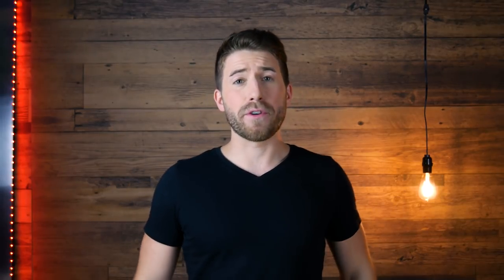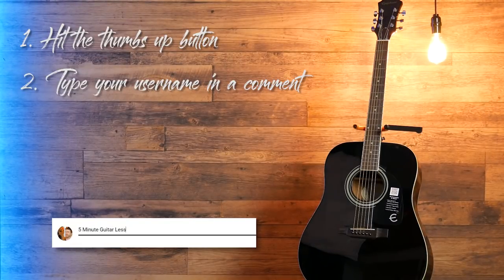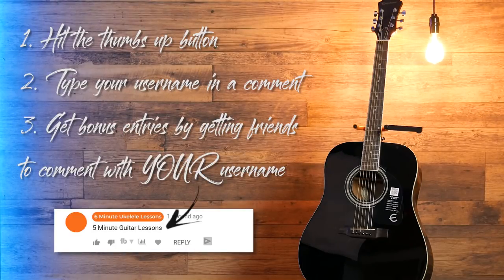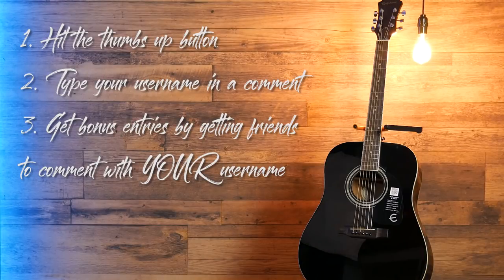So finally, what you've been waiting for — how do you enter the contest? I'm going to make this super simple. Start by hitting the thumbs up button on this video and then leaving a comment in the comment section below with your YouTube username. As a bonus, for every friend that writes your username as a comment, you get a bonus 5 entries and they get 3 entries. So share this video with all your friends that like guitar and all of you will get chances to win.